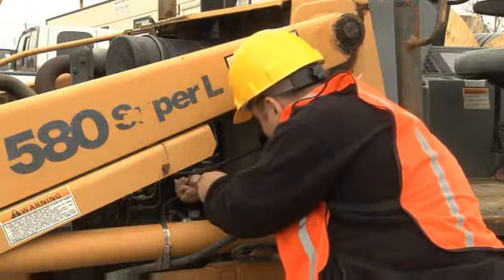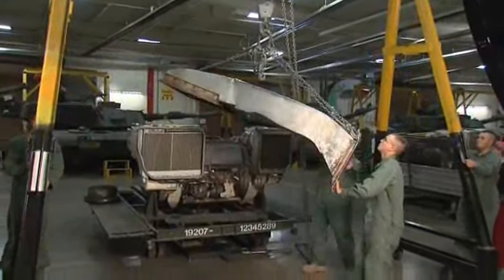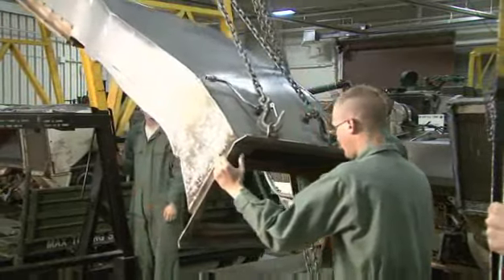Serving in this MOS can help you transition to the civilian employment sector because your skills in leadership, teamwork, and problem-solving are in demand by civilian employers.